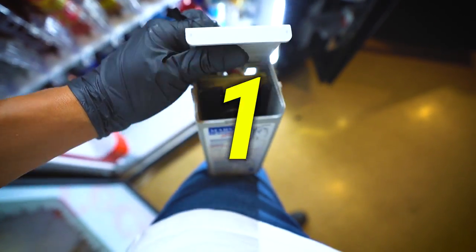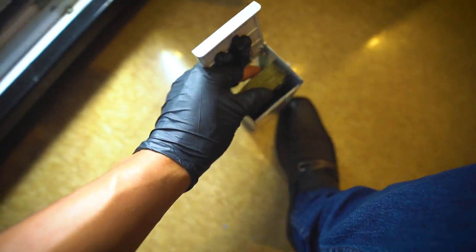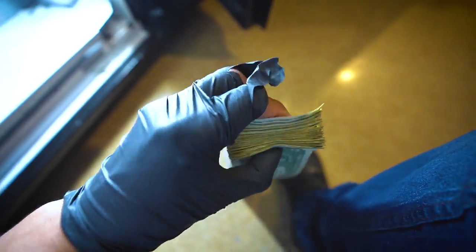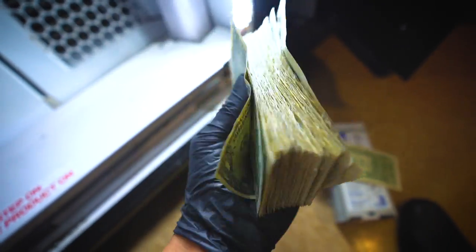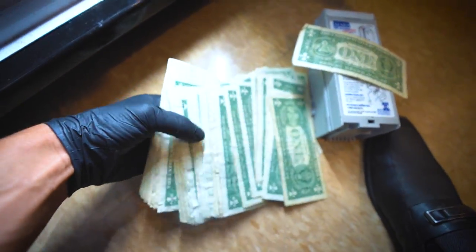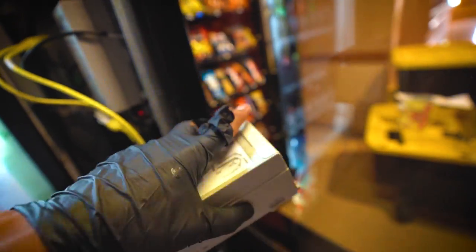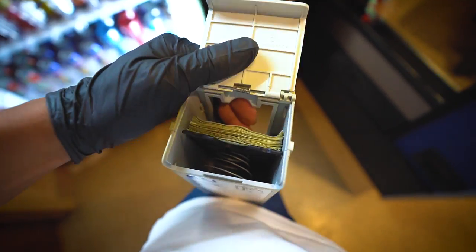Three, two, one — and there it is. That's how much money was in the soda machine. We got one five. For the snack machine, you guys saw it wasn't really empty so I'm not expecting a whole lot, but let's see how much is inside. Just like I said, I wasn't expecting a whole lot, but there it is.